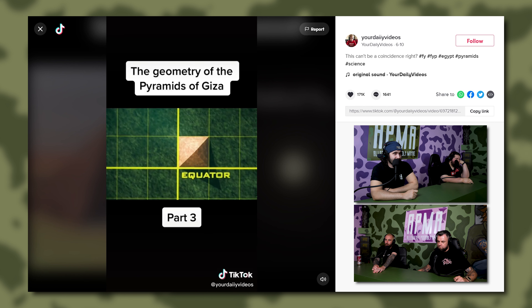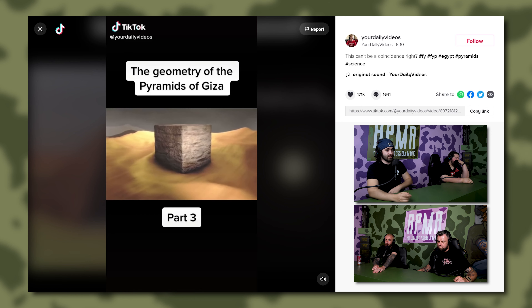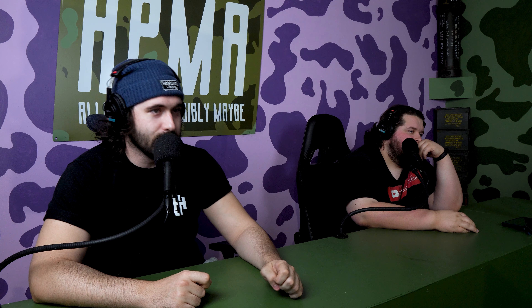Building it translates into 365.24 pyramid cubits, which just happens to be the Earth's year, right down to a quarter day. And the width is exactly the same as the Earth's rotation around the sun. The Great Pyramid corresponds to an exact fraction of both the latitude and longitude measurements at the equator. Each cube they used to build them is one 25-millionth the size of the Earth.